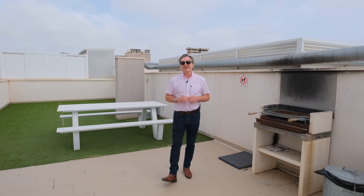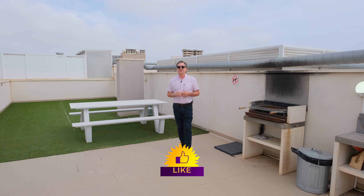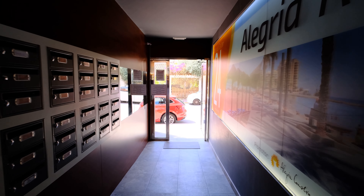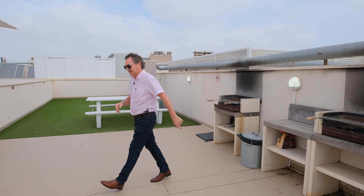Thanks very much for watching another one of my YouTube videos with Alegria Real Estate. My name is Ross, and I wish you all a pleasant day, a happy day — stay safe and we'll see you in the next video.